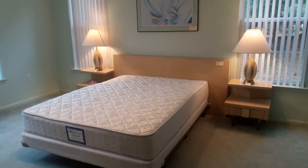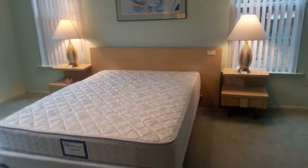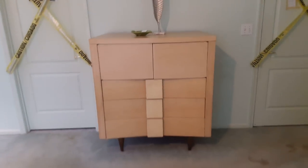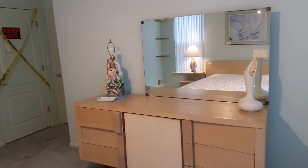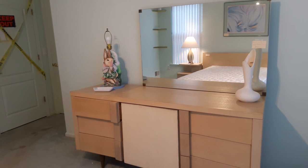In the back, our fabulous queen size mid-century bedroom set is still available. Here we have the bed with two nightstands. Swinging around the room, we have the tall boy dresser, and over here on the opposite side we have the longer dresser with mirror above. You can see the cute little Peter Cottontail lamp still available.